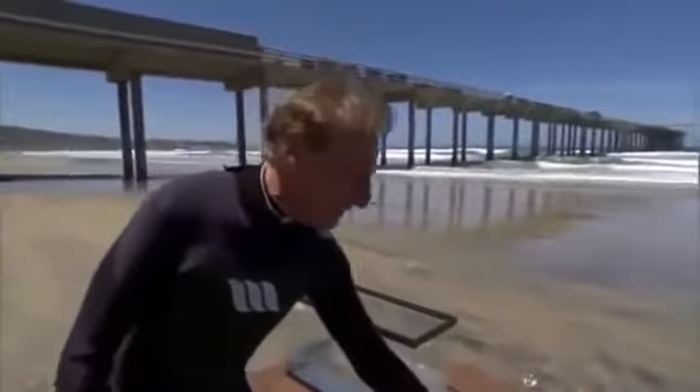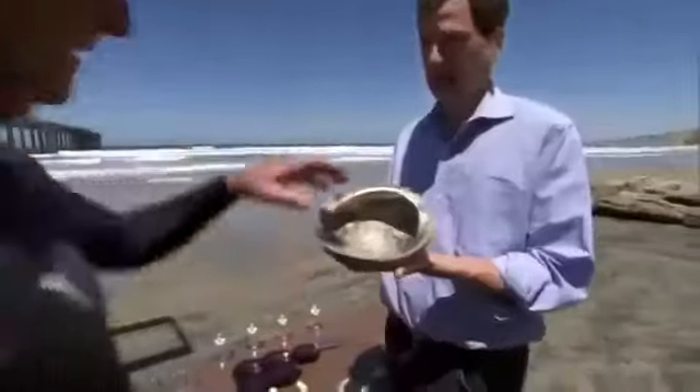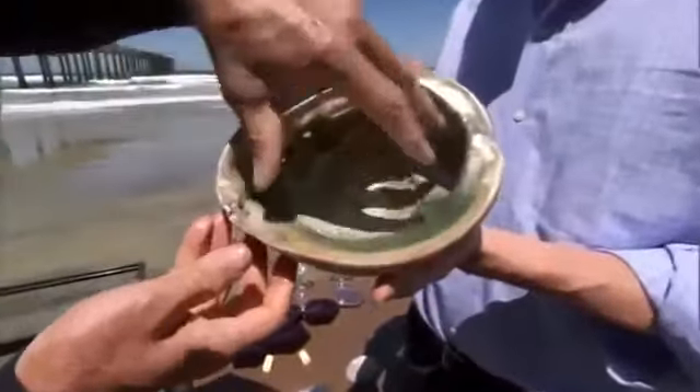Mark was amazed that evolution had solved such a difficult engineering problem. So he began looking for other examples of animal engineering, which soon led him from the jungle to the beach. I've been studying these shells — the abalone — for some years because they are very, very strong. The abalone has evolved to have a very tough shell, which protects it from the pounding surf and from predators like sea otters.